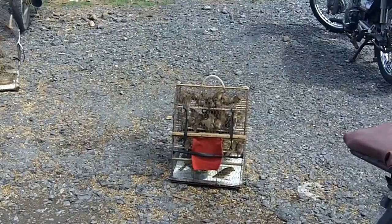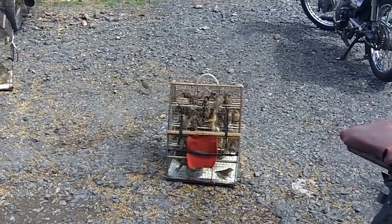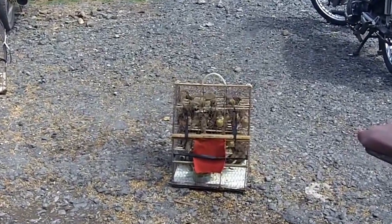I also discovered an interesting custom here in Phnom Penh. Apparently they catch these birds, and then you release them so you can feel good about yourself. But then they just go catch them all over again, so it's kind of a racket.